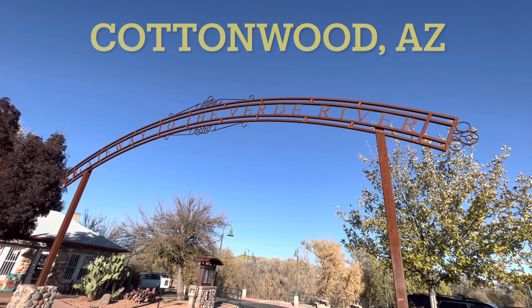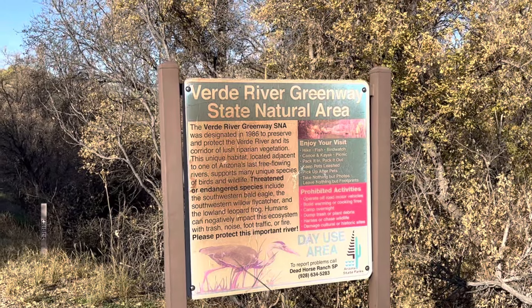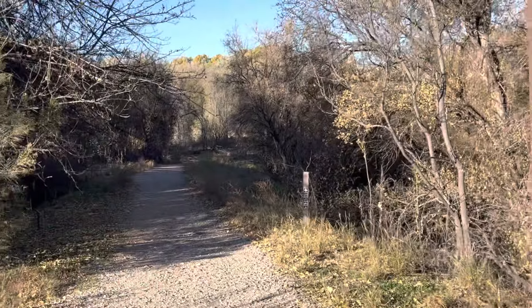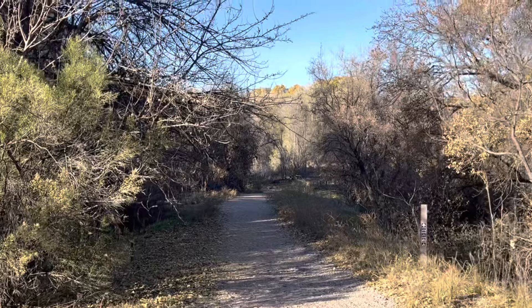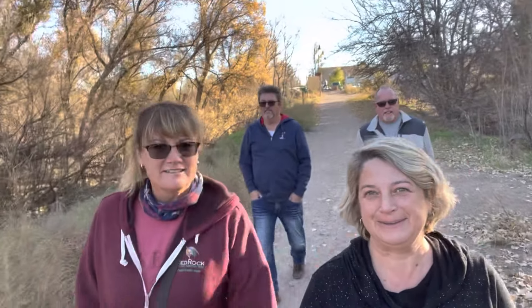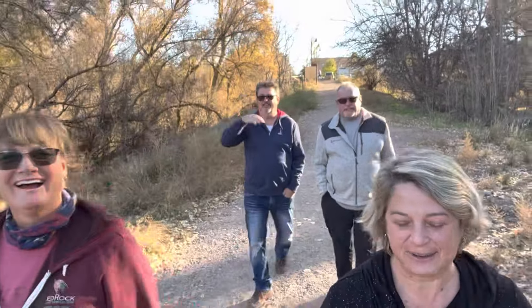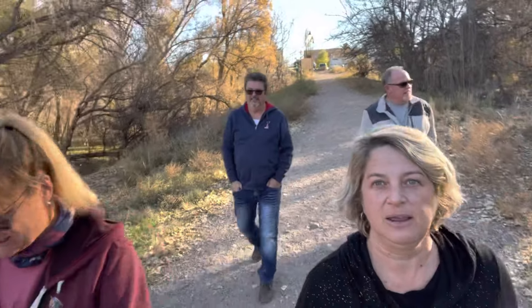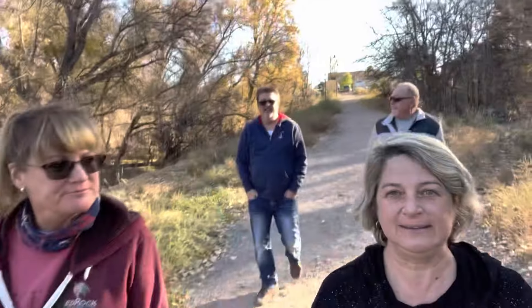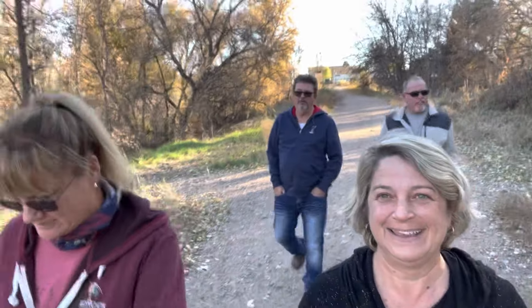Gateway to the Verde River. We are walking the Verde River Greenway State Natural Area — this is called the Jail Trail, and it's in downtown Cottonwood. So we are walking the Jail Trail for a little bit here in Cottonwood — out for a little exercise. It's a gorgeous day, the week before Thanksgiving, in the 60s and sunny. We're taking advantage of the nice weather. It's beautiful.